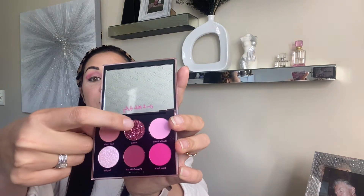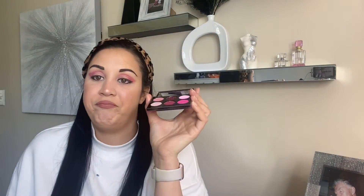Eyeliner is done and now we're going to do the glitter shade — Reina, I think? It's the one in the middle of the palette, this beautiful glittery shade. I'm going to use glitter fix primer on a little paintbrush and apply it to the lid first so the glitter has something to stick to.